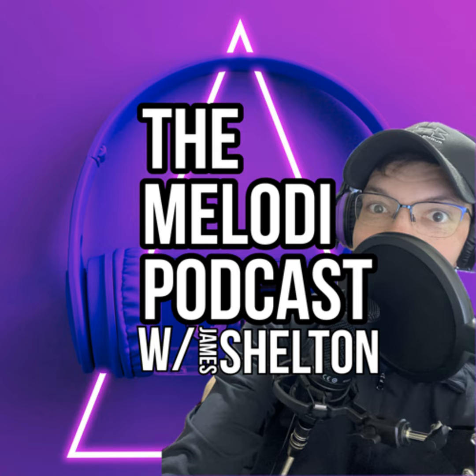Welcome back to another episode of the Melody Podcast. I'm your host James Shelton, and today I'm going to talk to y'all about live performances and what all goes into making a live performance memorable.